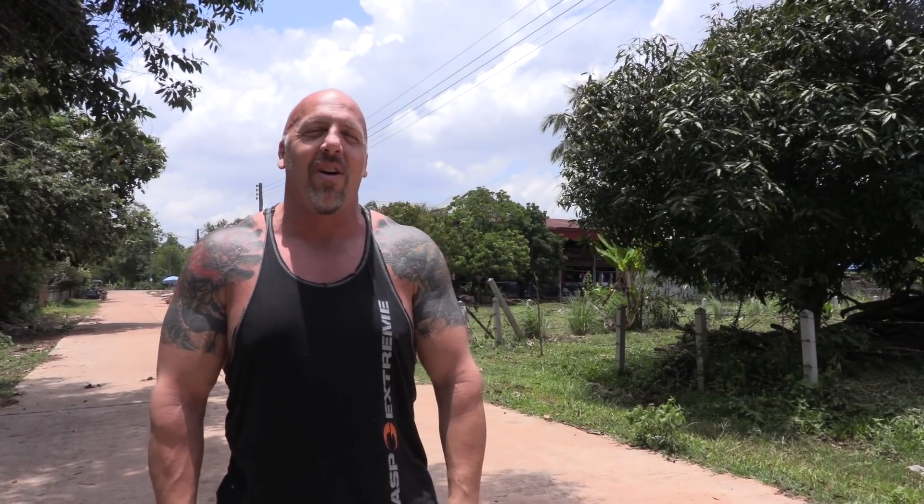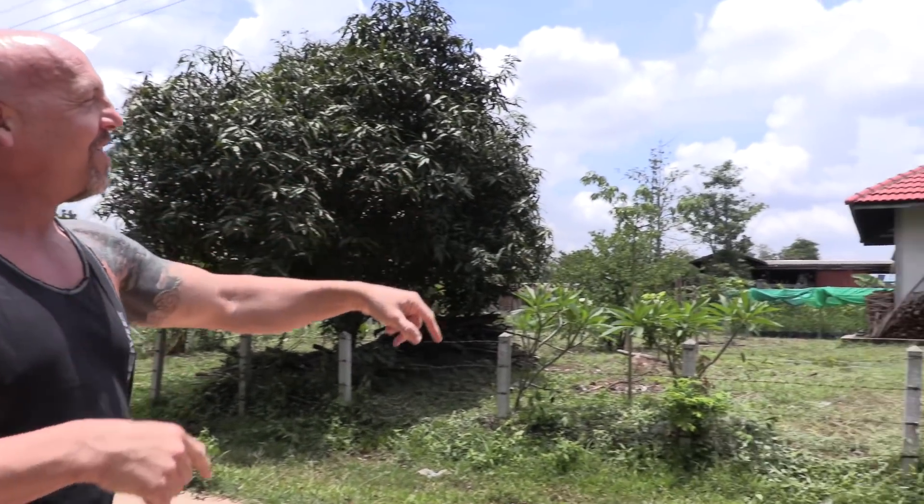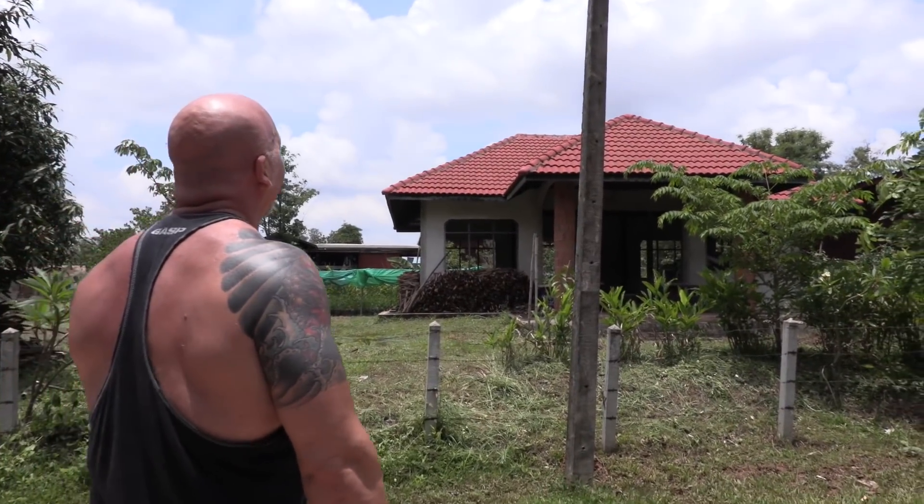I am so excited. Today is the day that I am going to finally reveal our new house. There it is right there. Apple, did we have red roof tiles? Is this the right house? It's not, is it?